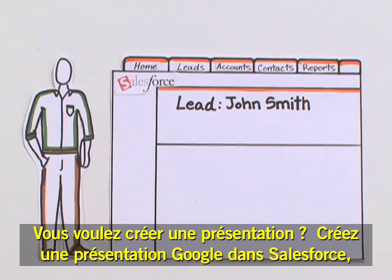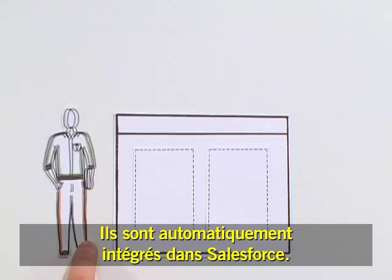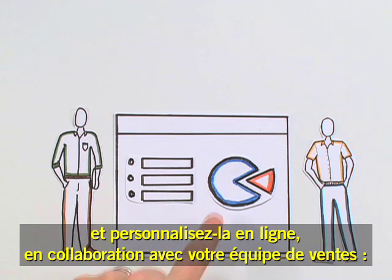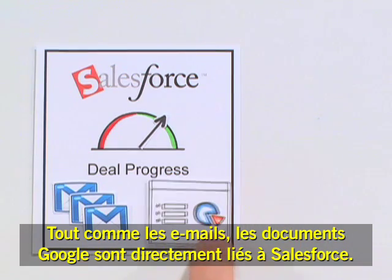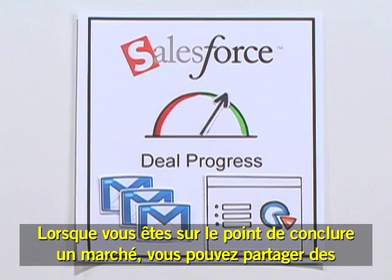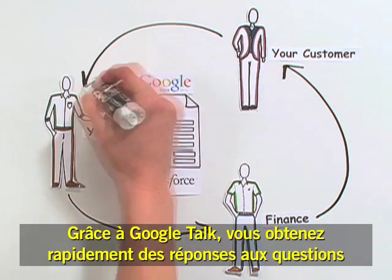Need to create a presentation? Start a Google presentation from Salesforce and customize it by collaborating online with your sales team. One document, less headaches. Just like emails, your Google Docs are available in Salesforce. As the deal gets closer to closing, you can share proposals online so everyone is in the loop.